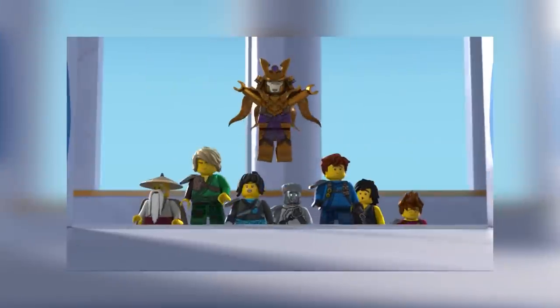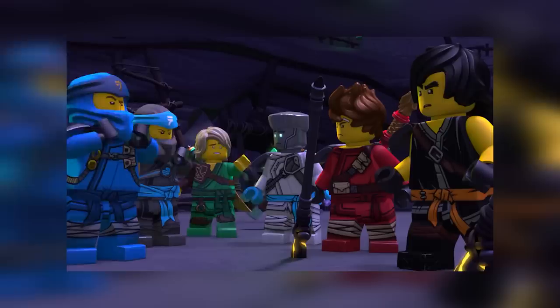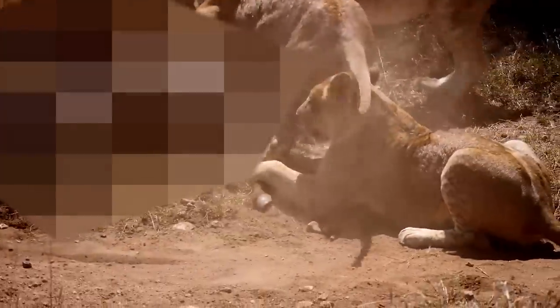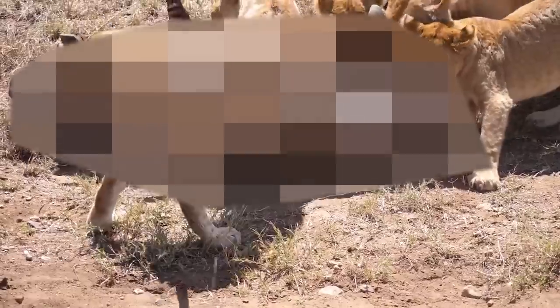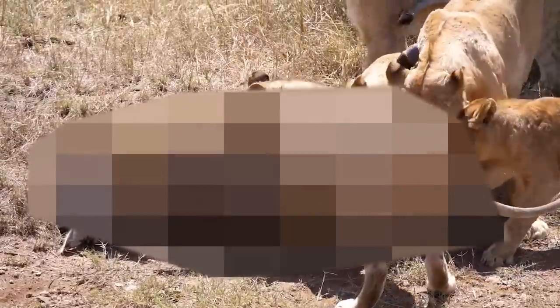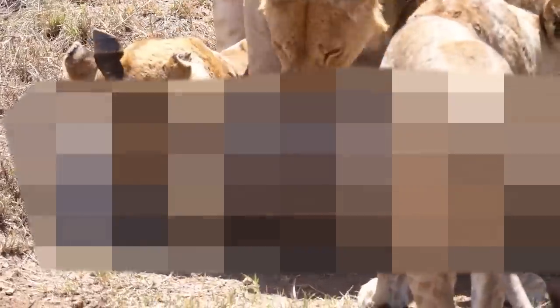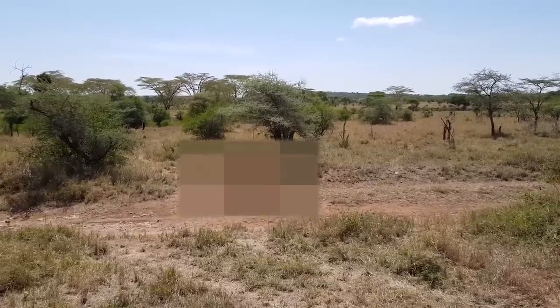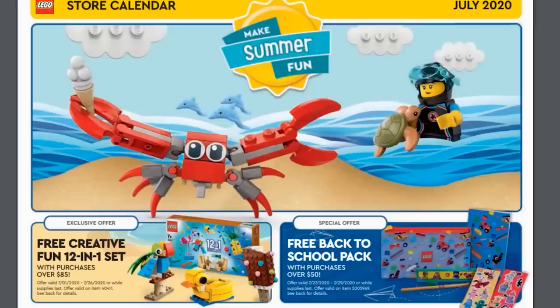The Ninjago: Master of the Mountain trailer is out if you want to watch that — I'm not really plugged into Ninjago that much. LEGO has also announced a partnership with National Geographic to inspire kids focused on the exploration and protection of endangered species. The National Geographic logo will be on the boxes, and LEGO announced they're contributing toward the National Geographic Society to fund grants in ocean exploration and species conservation. I really hope the sets are built at a high level of detail and not too simple.